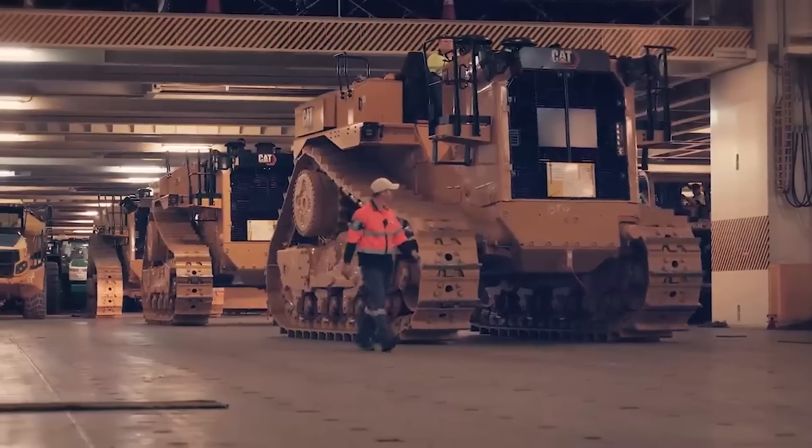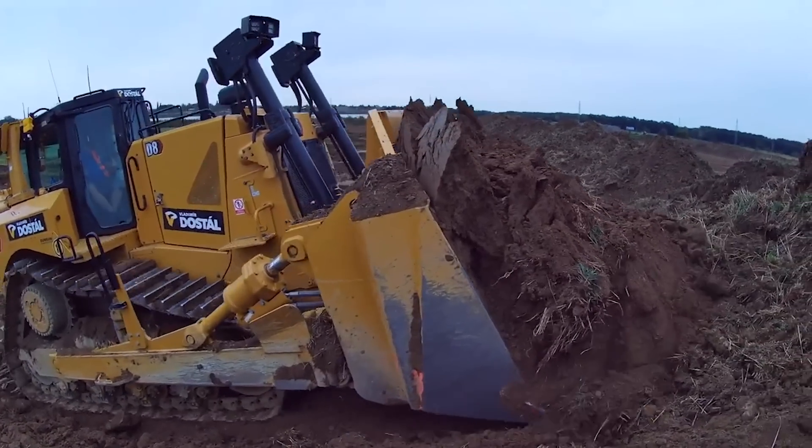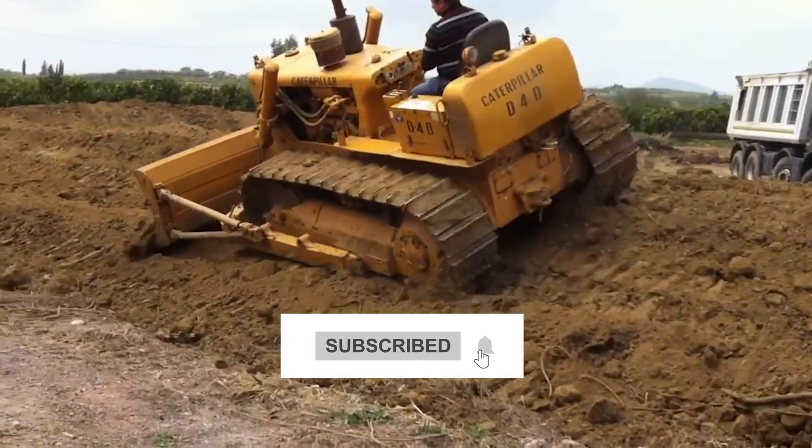That's the history of Cat dozers. Share your thoughts in the comments below, and don't forget to subscribe for more interesting updates on time- and game-changing machines.